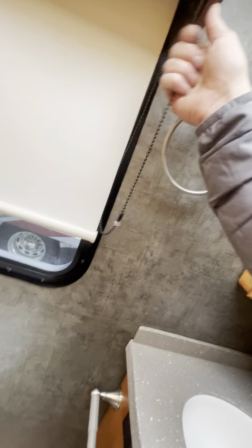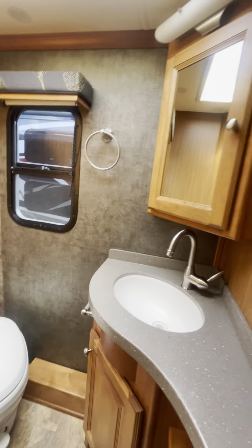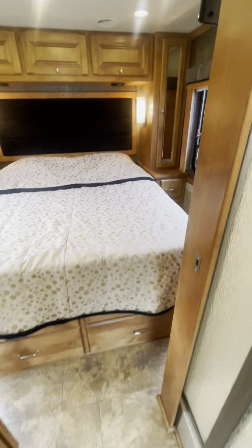The restroom is right here — definitely a good size, lots of room in there.